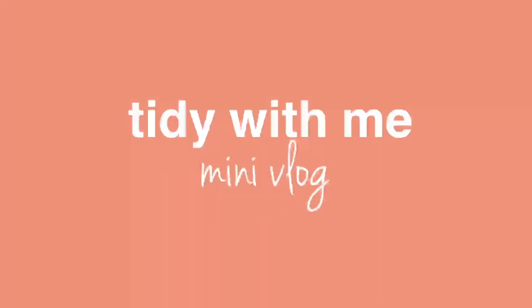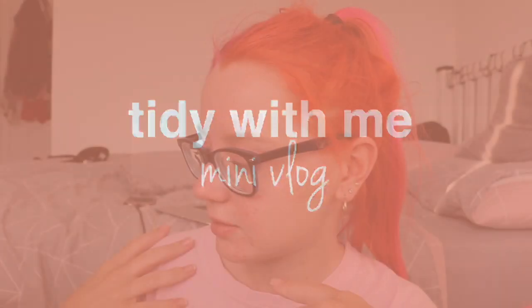Hello everyone! I thought I would do a quick little tidy-with-me slash organise type video because my room is kind of a big fat state. To some of you this won't be messy at all, but there are a few things I need to sort out and organise that I've been putting off, so I thought I'd make a quick video out of it because I love watching these videos and you might too.